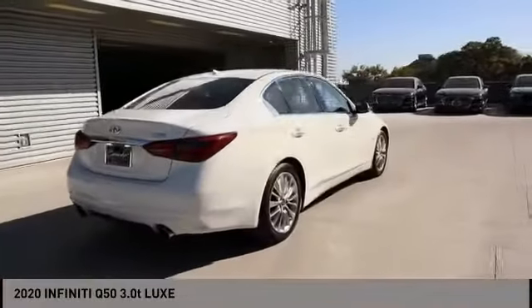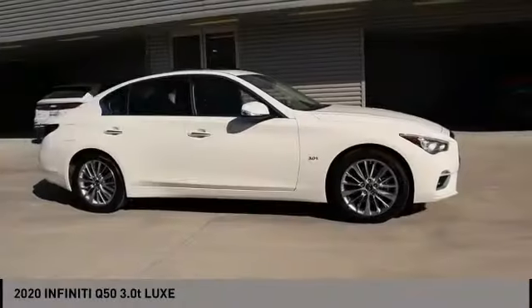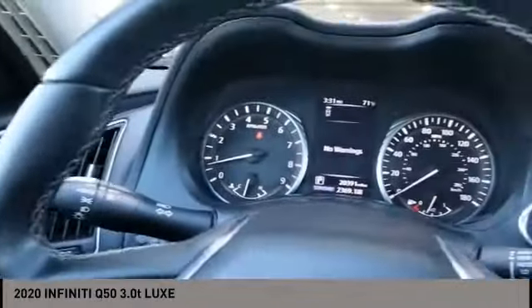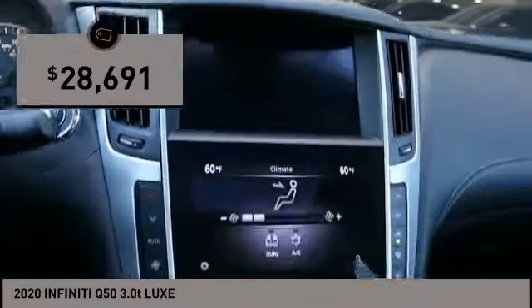The breathtaking performance of Infiniti's Q50 engine leaves nothing to be desired. The engine block is crafted out of aluminum alloy to help reduce weight and increase responsiveness, giving you incredible power and a truly thrilling drive, and is priced below $30,000.